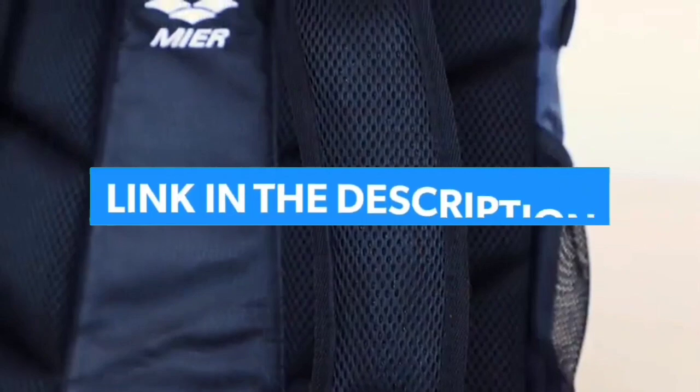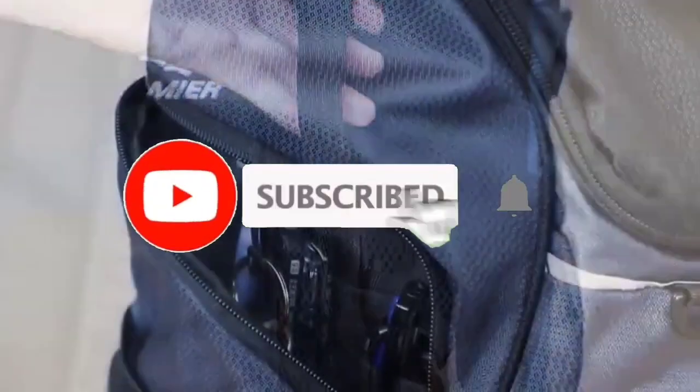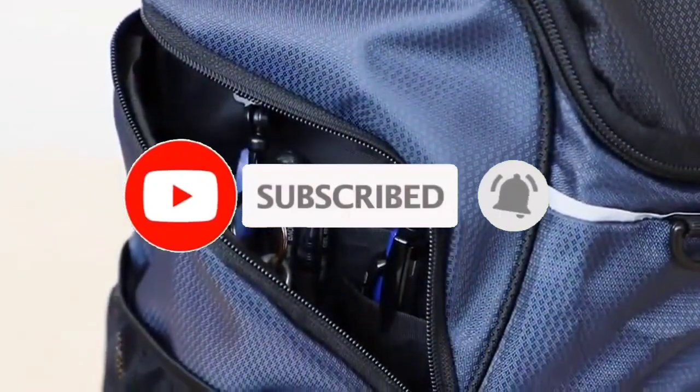For more information, I have put links of products in the description. Make sure to check it out. Don't forget to subscribe, and let's get started.